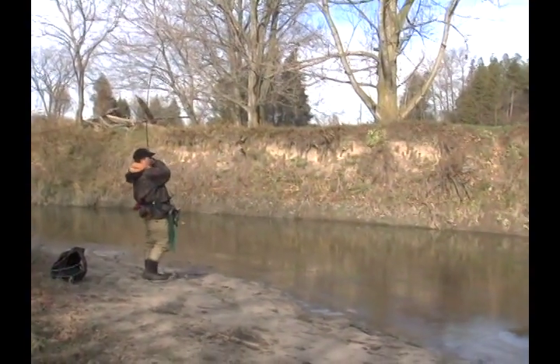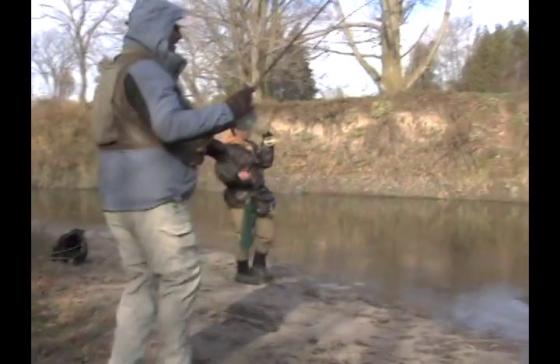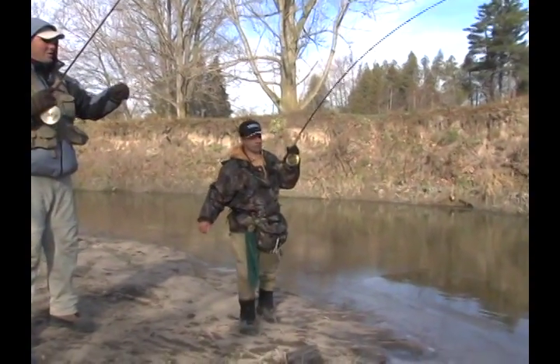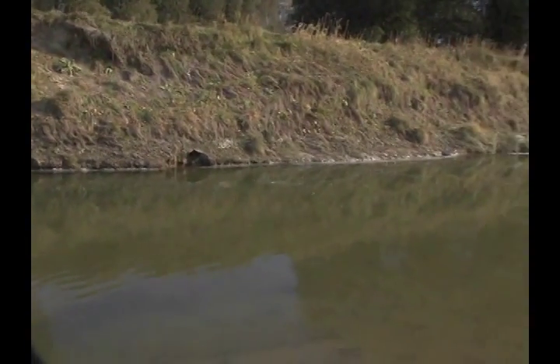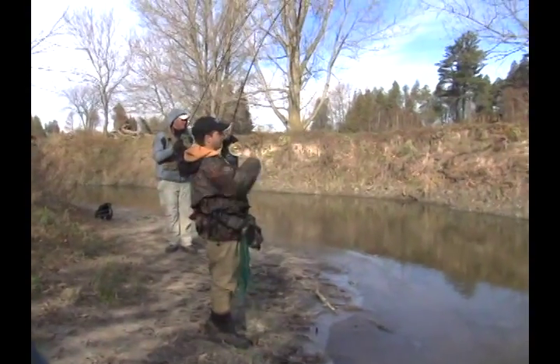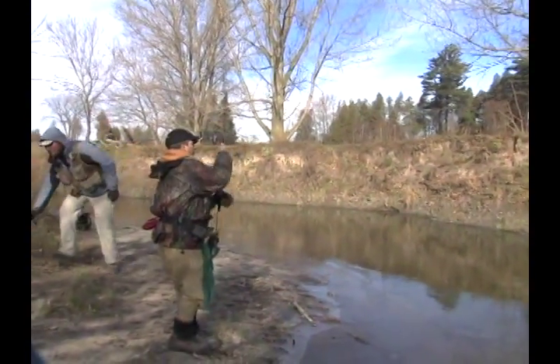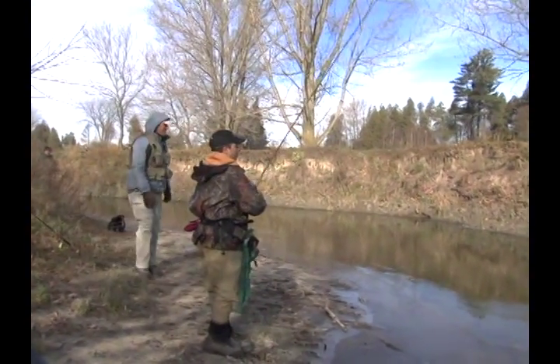She's fighting real hard — putting me to shame here, Dan. Got a good fish. There's another one there that just moved — there are a lot of fish in this pool. She's coming back up. I've actually gone down to the three-pound lead. And she's off.